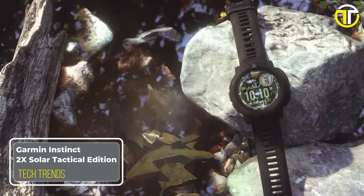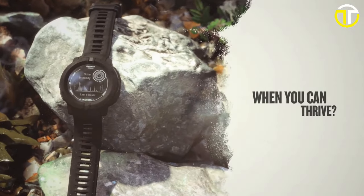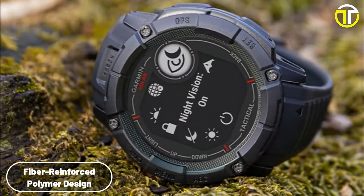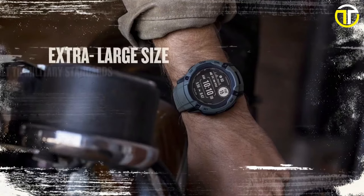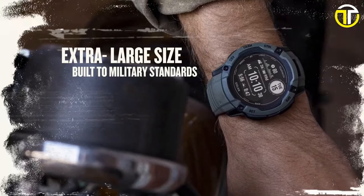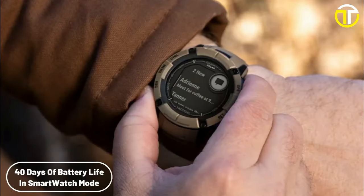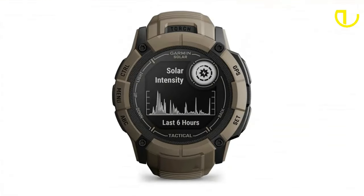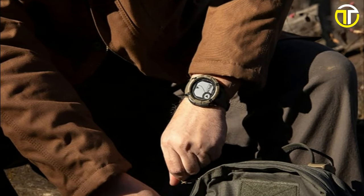Number 3: Garmin Instinct 2X Solar Tactical Edition. The Garmin Instinct 2X Solar Tactical Edition is a marvel of modern technology, specifically crafted for those who face the harshest environments. Built with a fiber-reinforced polymer design, this smartwatch is not just durable — it's engineered to meet military standards, ensuring it can withstand the most challenging conditions. One of its standout features is its remarkable battery life: in smartwatch mode, it offers an unprecedented 40 days, which becomes virtually unlimited with solar charging, ensuring missions and adventures aren't cut short due to power constraints.